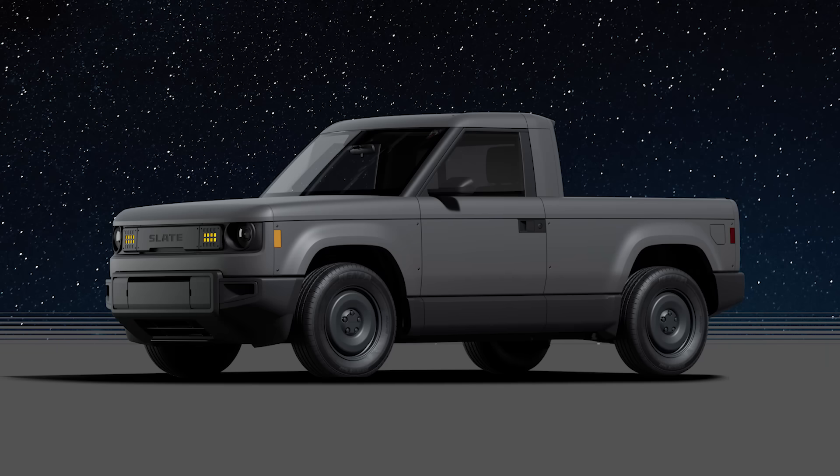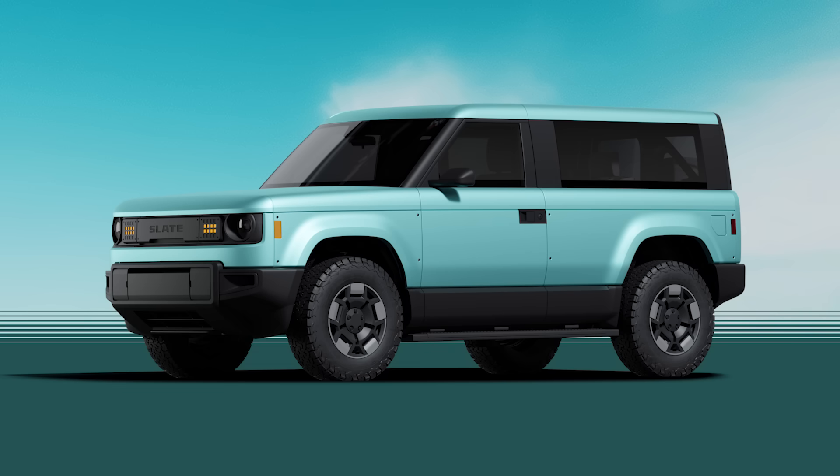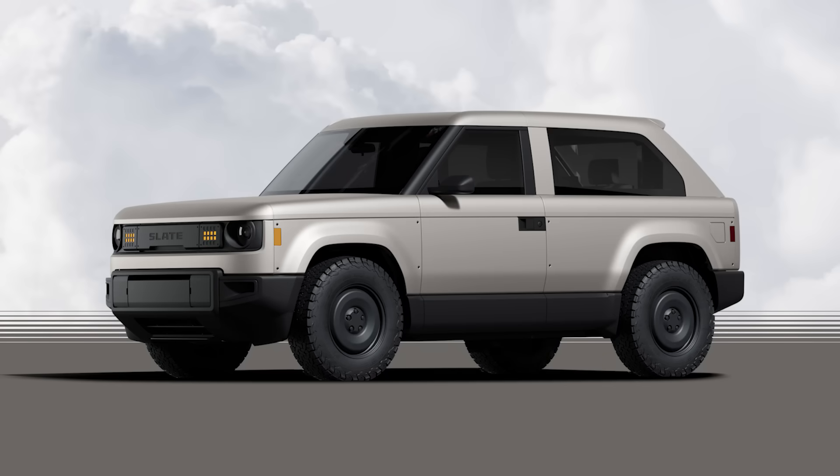There are actually two models. There's a two-door, two-passenger pickup, and then, with a cap added to the pickup bed, it becomes a two-door, five-passenger SUV. There are two different bed caps: one with an upright backlight to accommodate more cargo, and one with a fastback to give it a sportier look.